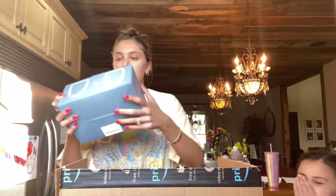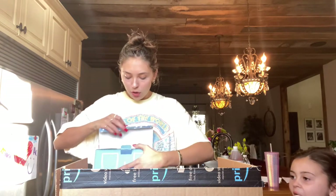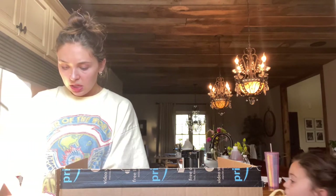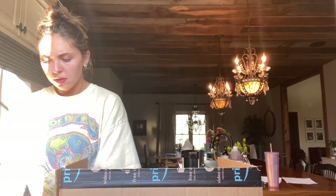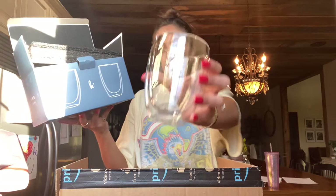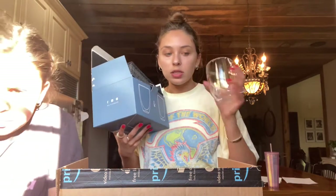I also got these cups I've seen a million times in other YouTube videos and Amazon haul videos. They're the double-walled glasses from Kitchenables. I love them — I thought they'd be so good for coffee. They keep things really hot but don't make your hand hot. I got two of those. They also came with little coasters.